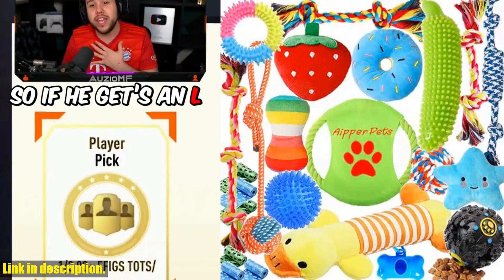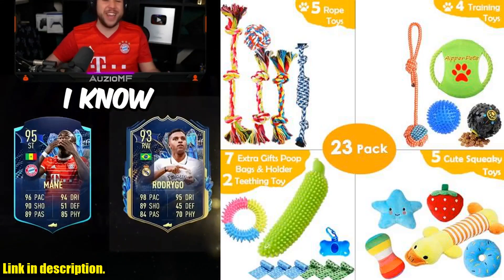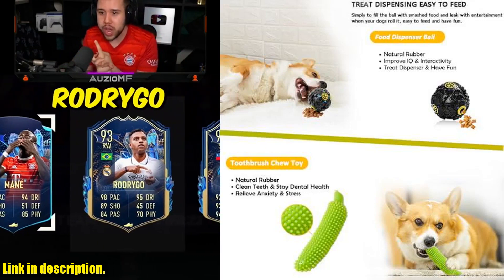This amazing set includes 5 cute dog squeaky plush toys, a treat dispenser ball, rubber toothbrush toy, 7 rope dog toys, tug-of-war toy, flying dog toy, and even 6 extra poop bag rolls with a bag dispenser as a gift.